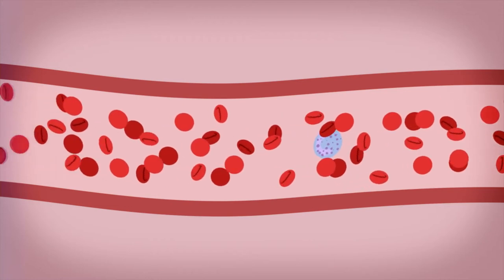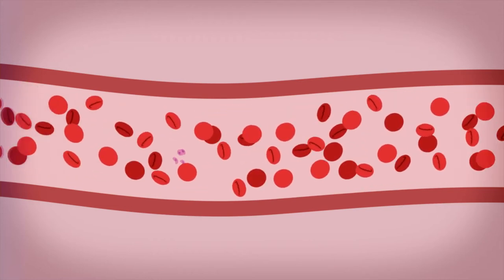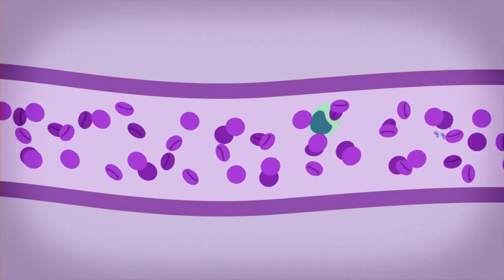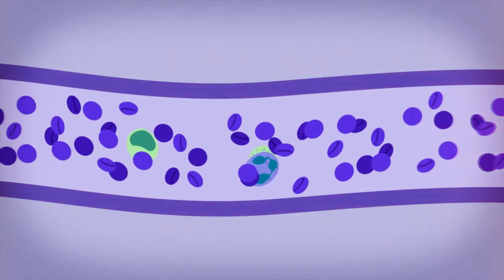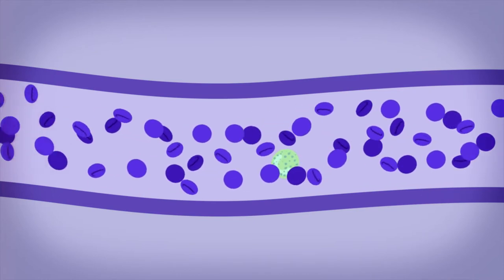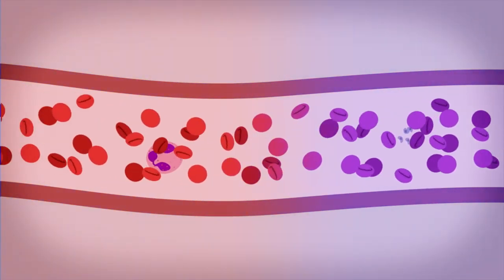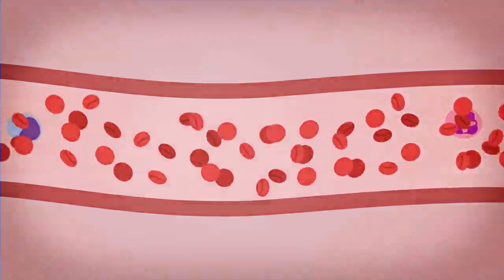Light can reveal changing oxygen levels in the blood pumping through our body. Oxygen-packed blood is bright red, while blood that's had its oxygen used up changes to a bluer colour. Doctors use light to measure this colour change, then work out how much oxygen is in the bloodstream anywhere in the body. At the moment they do this using two or three specific colours from the light spectrum called near infrared.